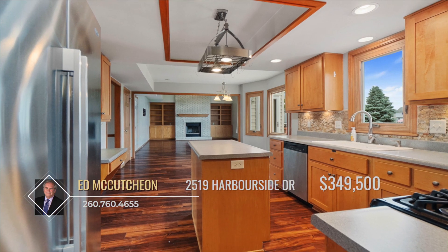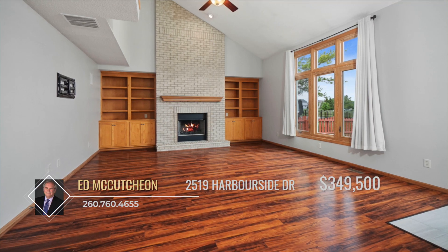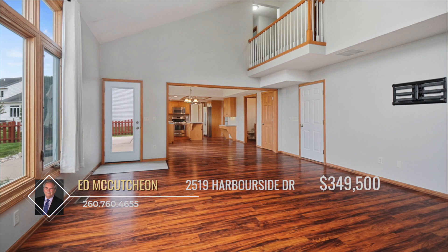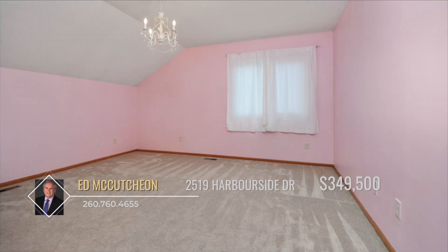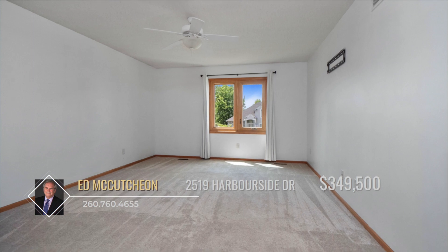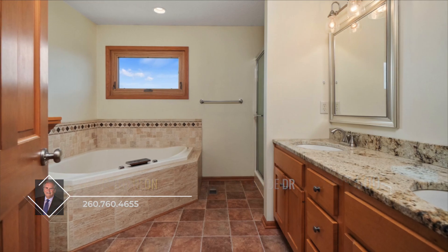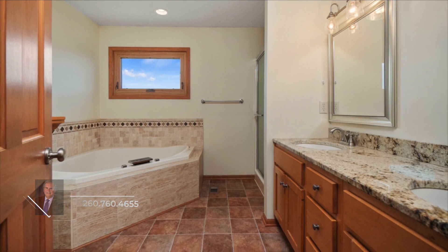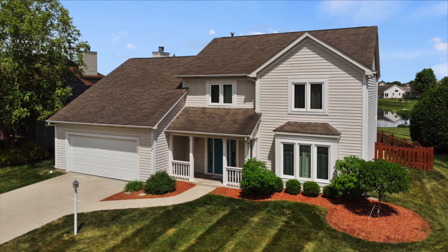Adjacent, you'll find the family room complete with an elegant brick fireplace flanked by built-in wood shelving and large windows. Upstairs, the loft overlooks the family room and all four bedrooms are off of the hallway. The master bedroom offers a massive walk-in closet and an ensuite bath with great features such as a jetted tub and double vanity. Come and take a look and walk through this home for yourself. Call Ed McCutcheon to learn more.